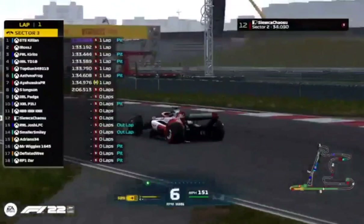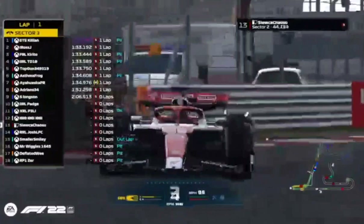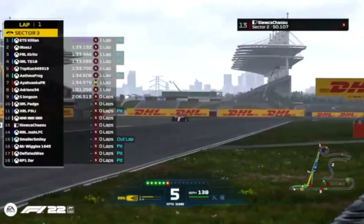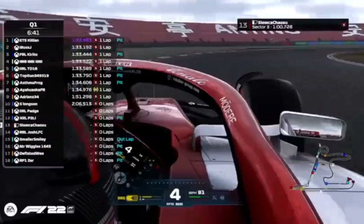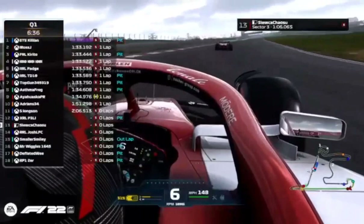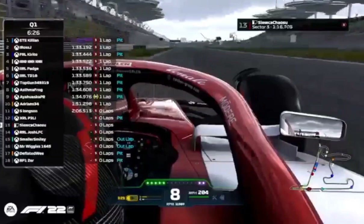Aya puts a lap on — we saw him using the mediums when he spun earlier on; still has them on. A 1:34.9 at the moment, not too bad compared to Asma Frog. The mediums are slower than the soft tyres in qualifying, of course. There's Ross repaying the favour — it's not quite as powerful as the one Greg gave him, but you can let Ross off; he's just done a lap.